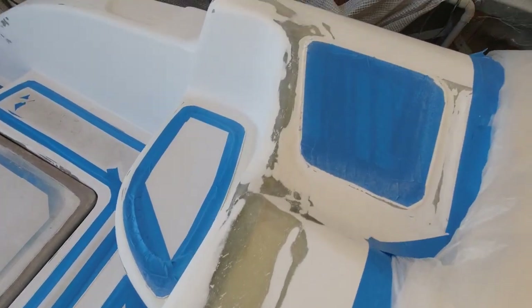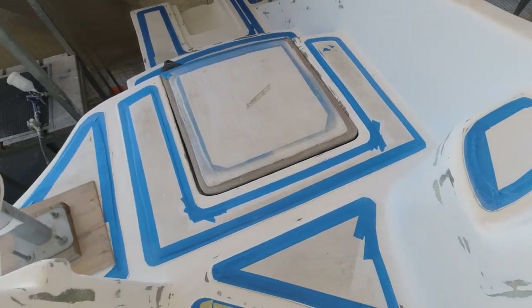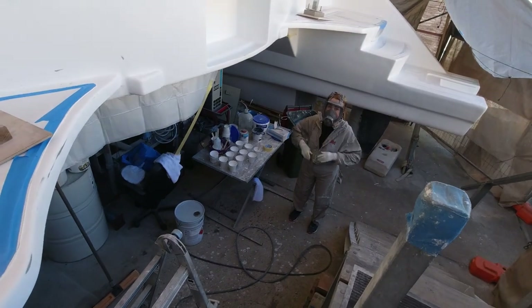Righto, we're about to start spraying this guy here. It's all ready, it's all cleaned. Boss is down there with a mixing station. You ready to go?